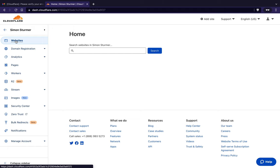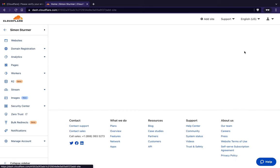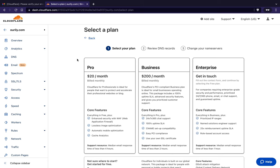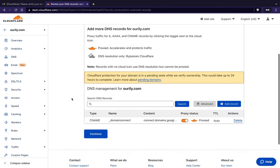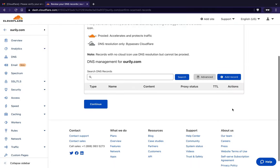I'll also walk you through adding a site if you registered it elsewhere. Click over to websites, click 'add site,' and add the domain you registered on Google Domains. Select the free plan at the bottom and continue. It's going to scan a bunch of stuff and ask you some questions.